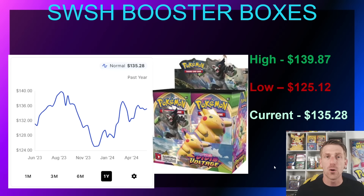Vivid Voltage was the first example of a set that, before it even released, was already sold out at distribution and at the Pokémon Company. They didn't get a chance to print more because the pandemic was delaying everything, so the reprint came much later — too late, unfortunately. Booster packs were put on shelves and bought out like crazy, then sold on Whatnot for $8–$10 a piece. In August 2023 it was near MSRP at $139.85, but fell back to $125.12 in January 2024 and is currently sitting at $135.28.